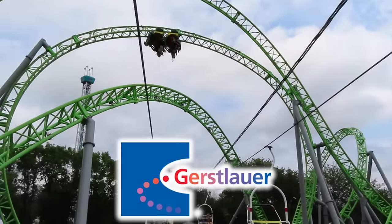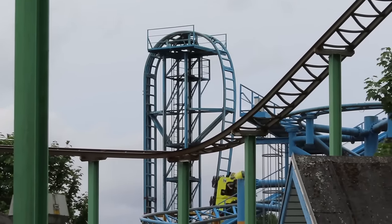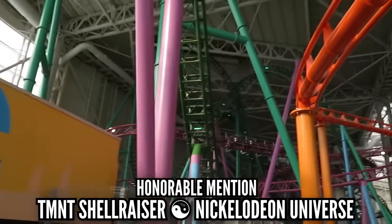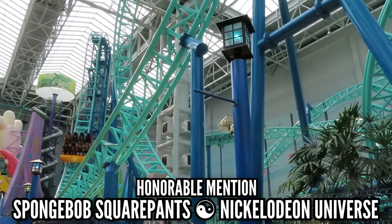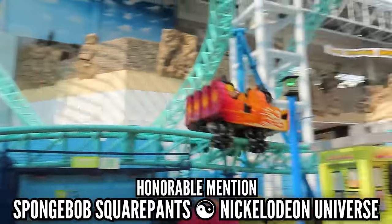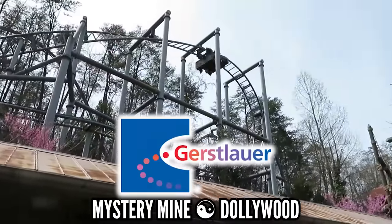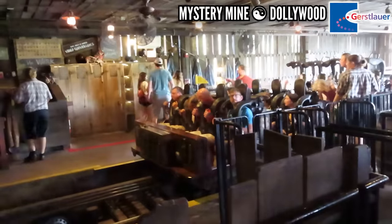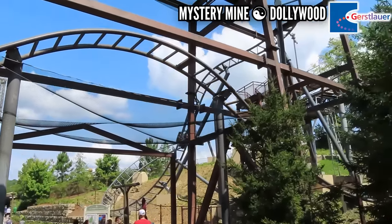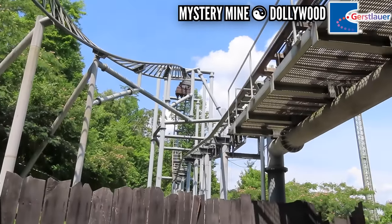Gerstlauer knows how to make a glossy smooth coaster, but also can give you a ride that makes you wonder what just happened. Potholes are the name of the game, and TMNT Shellraiser at Nickelodeon Universe has plenty of them. At the other Nickelodeon Universe in Minnesota, my last ride on SpongeBob SquarePants was not great — maybe avoid the front row on these Eurofighters. For Gerstlauer, I'm choosing Mystery Mine at Dollywood. With those over-the-shoulder restraints, those jerky transitions, and just overall weird track profiling, Mystery Mine is an interesting and quirky ride, but by no means is it smooth and painless.